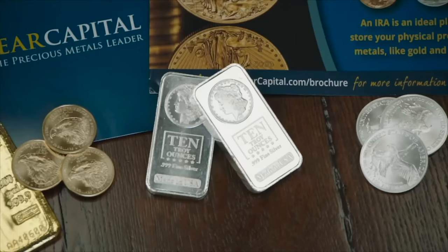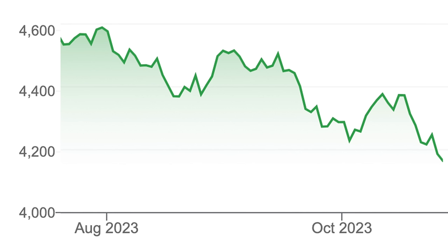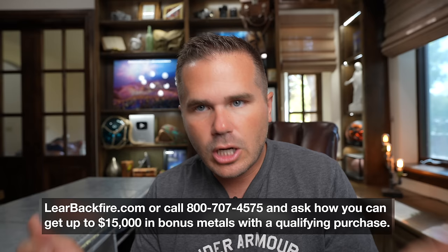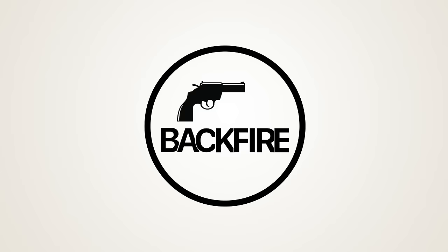Today's video is sponsored by Lear Capital. Investing in physical gold and silver has proven over thousands of years to be a good store of value. With the S&P 500 down since August, upcoming elections, and significant inflation, there's real cause for concern about protecting what you've earned. Lear Capital has a 25-year track record and thousands of five-star reviews. Visit learbackfire.com for an investor guide, or call to learn about converting an existing IRA into physical gold and silver.